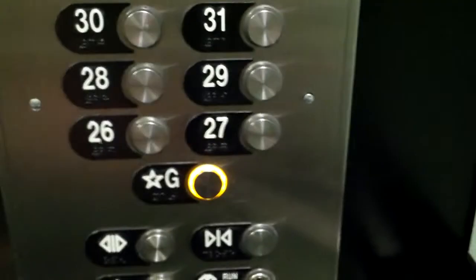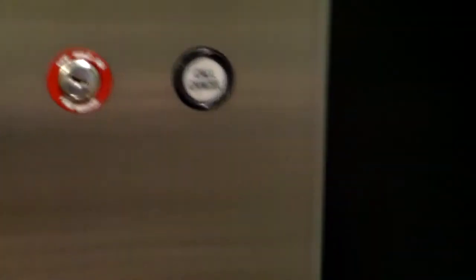This is weird — it has Schindler chimes, regular Otis buttons, and a Dover call cancel button. That's weird. Pieces from everywhere, from every brand.